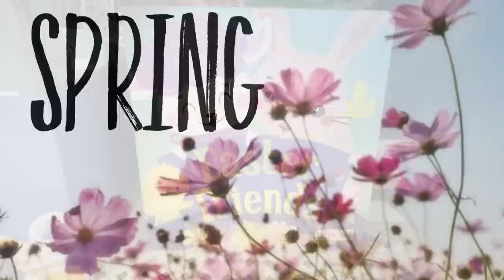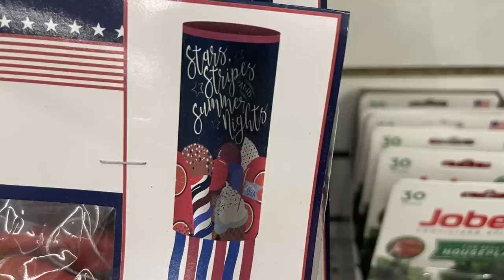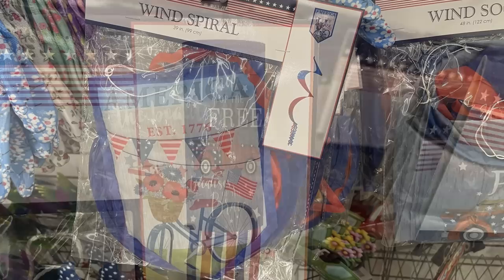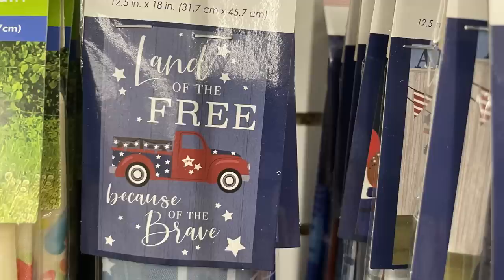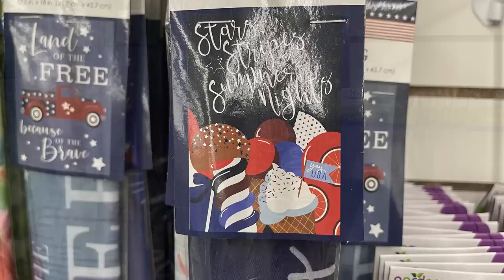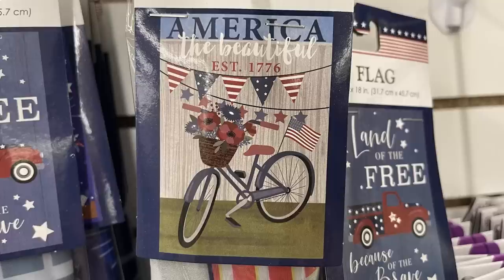For spring and summer, they've restocked wind socks in patriotic styles - 'Stars and Stripes,' 'Summer Nights,' 'Land of the Free Because of the Brave' with a red truck, a bicycle with flowers and pennant, and 'America' with a bike on the front. Coordinating garden flags include a gnome flag that says 'Hooray USA' and a bicycle that says 'America the Beautiful.'